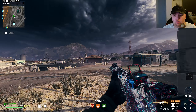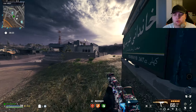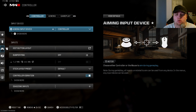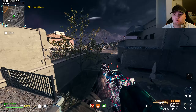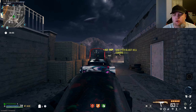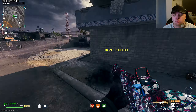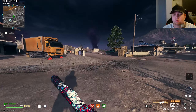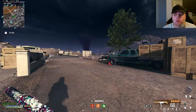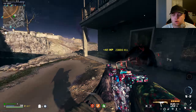All my settings got reset — I don't know what's happening. When I loaded in it felt weird. It's not like anybody's been on my account, but everything just reset. I'll just be a filthy casual for now and fix it after this match.